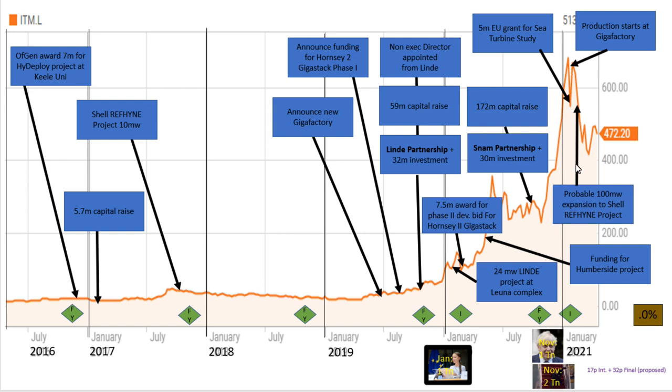In 2021, they had their interims and a very good investor call, which was held from the gigafactory — production has now begun there. A new £5 million EU grant was announced for a turbine study, putting an electrolyser at sea on an offshore turbine, and they're also talking about using it for water desalination. The bulk of news was in 2020, and that's where we see the massive increase in share price from end of 2019.